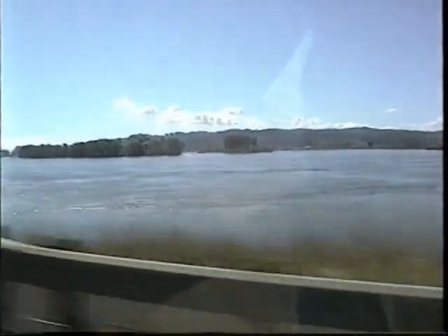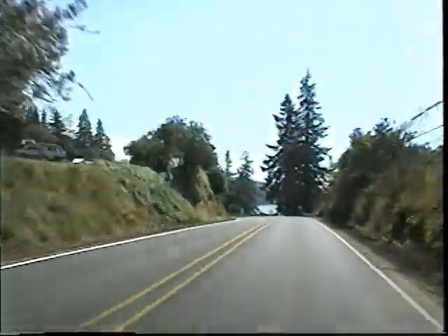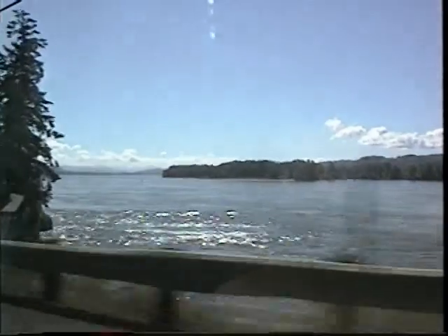The Columbia River is out there. We're on the Washington side of the river, heading along toward I-5, where we'll pick up to the north a bit and head off toward Mount St. Helens this morning. The Columbia River is a really quite large river.